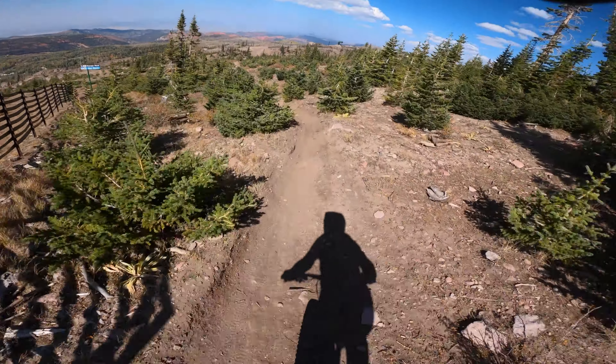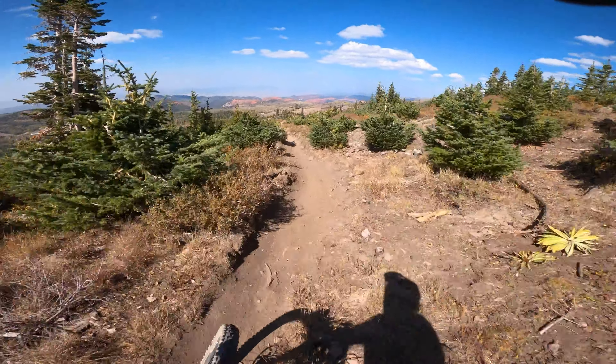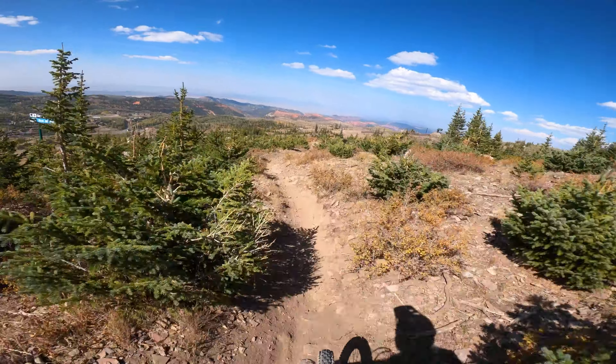All right, everybody, I'm back here at the top of Brian Head and I'm gonna go down to Wildflower, which is their double black hardest trail, but we have to get there. There are two ways to get there — you can take Little Glitter or Little Gritty — and we're gonna take Little Gritty because that's my favorite of the two.